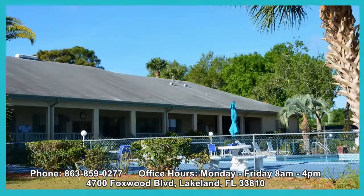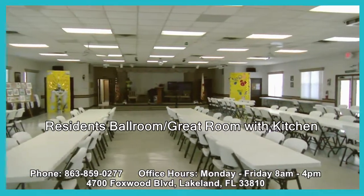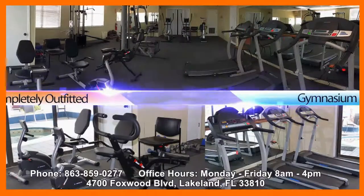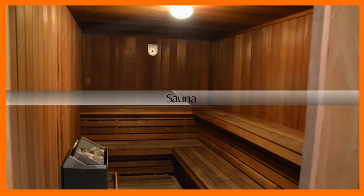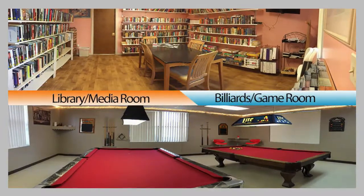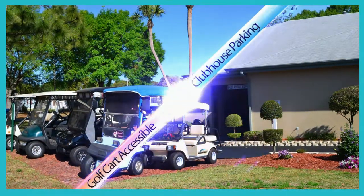Residents can enjoy our clubhouse and fully equipped recreation center with a grand ballroom and kitchen for performances, dances, socials, and lectures. Wellness fitness center with a completely outfitted gymnasium, locker rooms, sauna, solarium whirlpool spa, warm welcoming library, game and billiards room, and more. There is convenient parking at the clubhouse for golf carts.